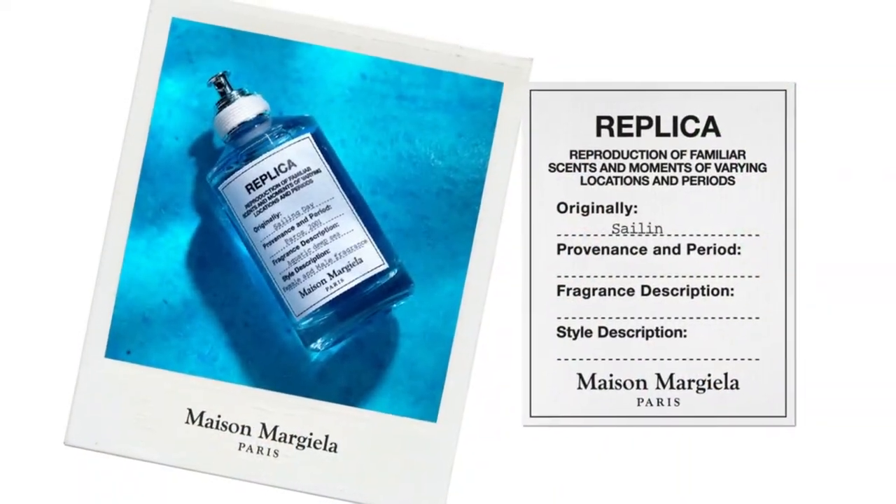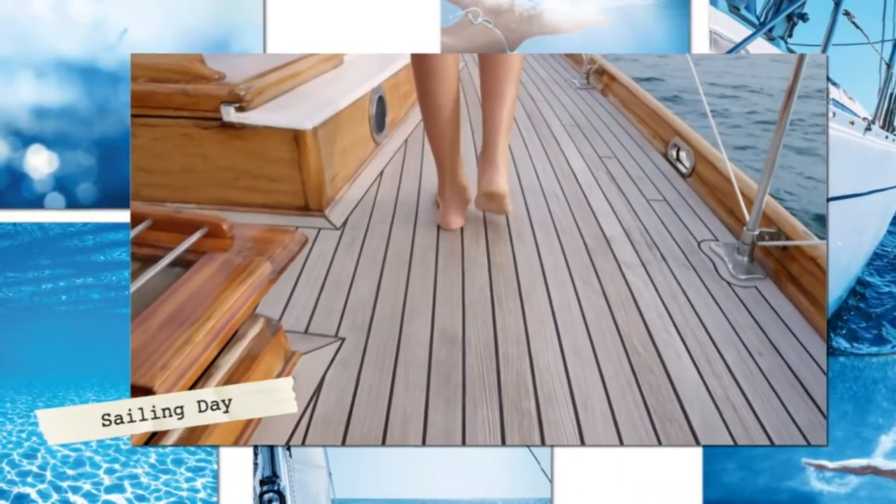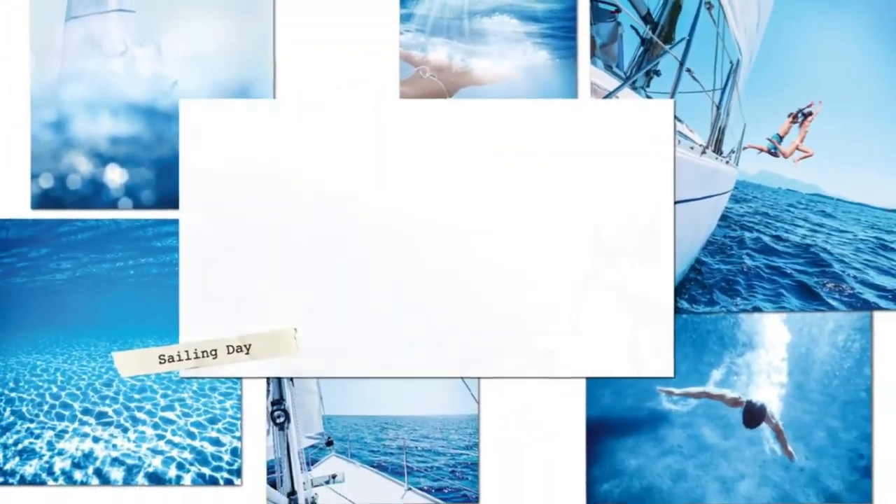According to the Replica website, Replica Sailing Day evokes the freshness of the sea spray and the wind on your face, the soft warmth of the sun on your back, the communion with the endless deep ocean, and the image of sailing to faraway lands. So this is meant to be like a beach kind of fragrance — replicating the memory you had when you went to the sea.